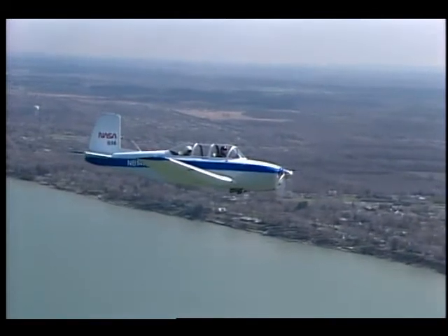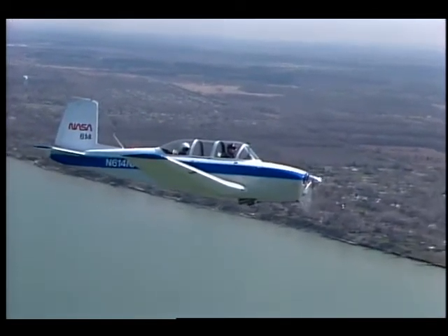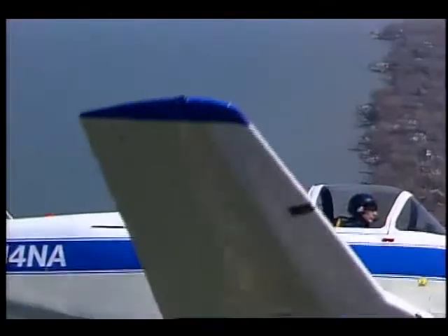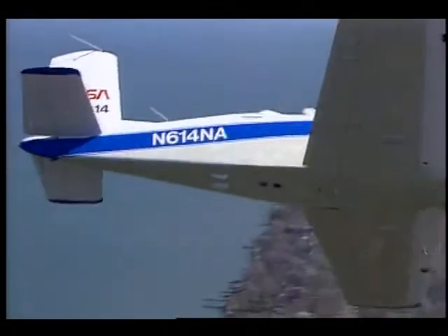Once airborne over the study sites, Rickey positions the aircraft and triggers the cameras, which are mounted in the T-34's underside.